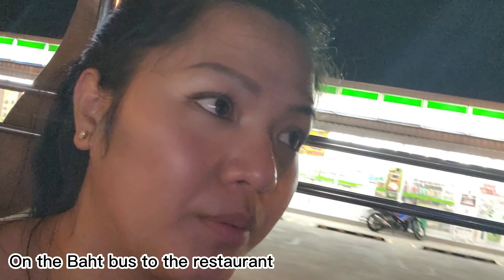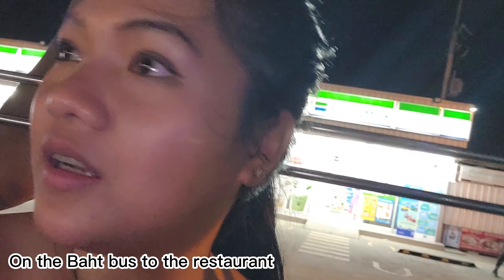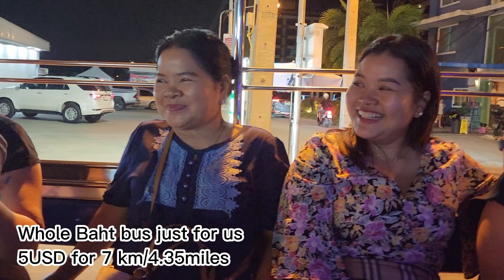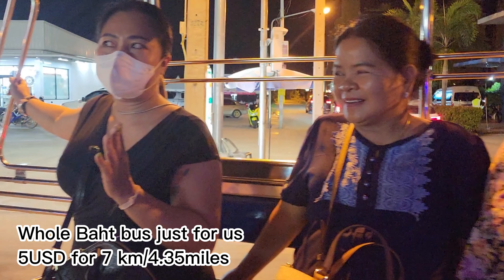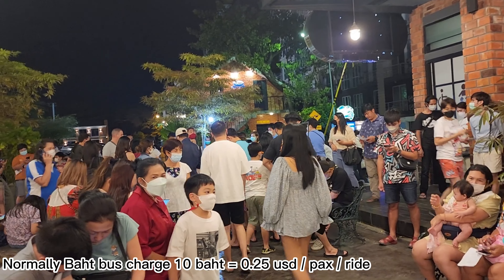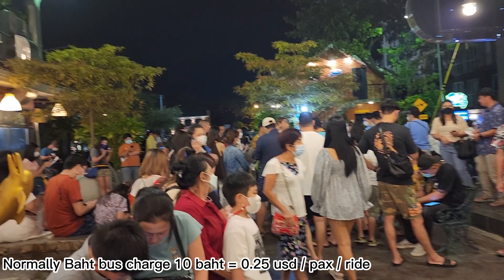Everybody had a quick change because we didn't have time for a shower — otherwise the restaurant would close. We are now on the bus to the restaurant. It's really nice transportation, charging only about $10 per person, but for all our family together we spent just $5 total to get to the restaurant. It's around 7.5 kilometers from our house to the restaurant.